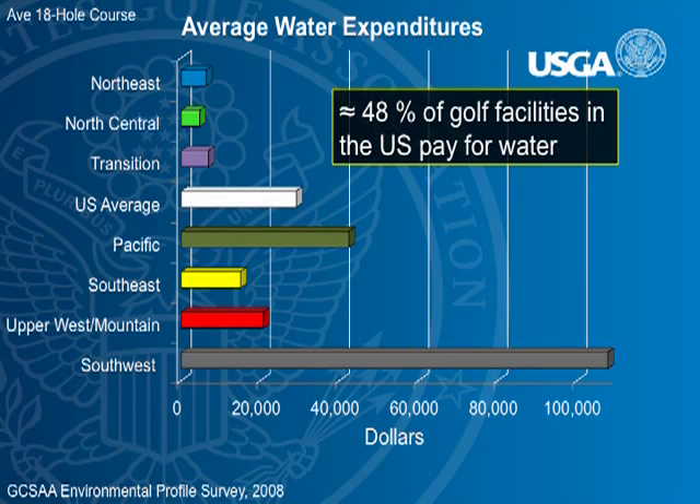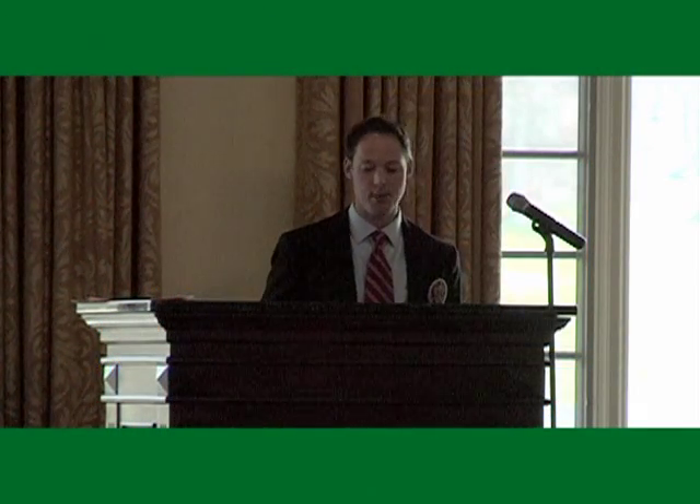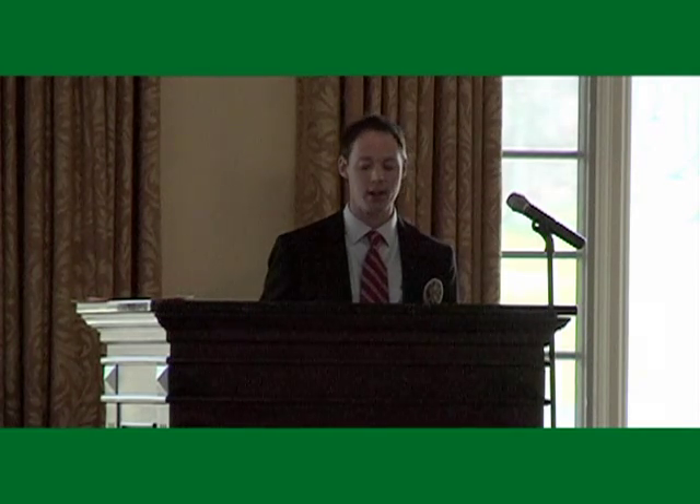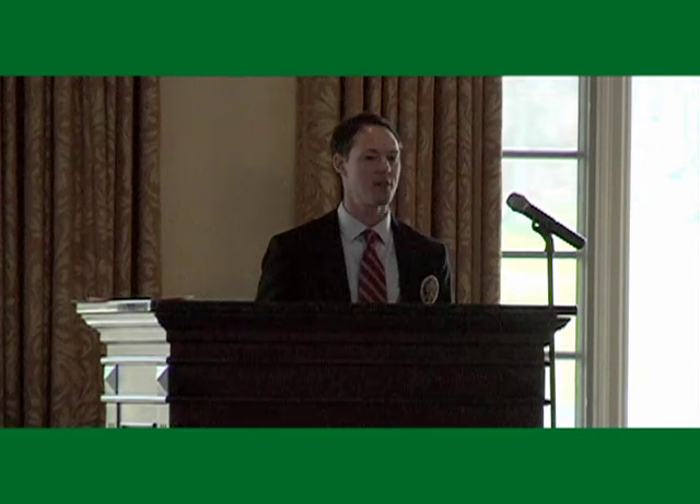That's regionally dependent based on who pays for water and how much that water costs. Looking at this graph, you can see the Southwest — it's not uncommon for courses in the Las Vegas area to pay over a million dollars in water fees on an annual basis. That's pretty important, especially when you break it down across the entire country, where almost half of facilities pay for water.